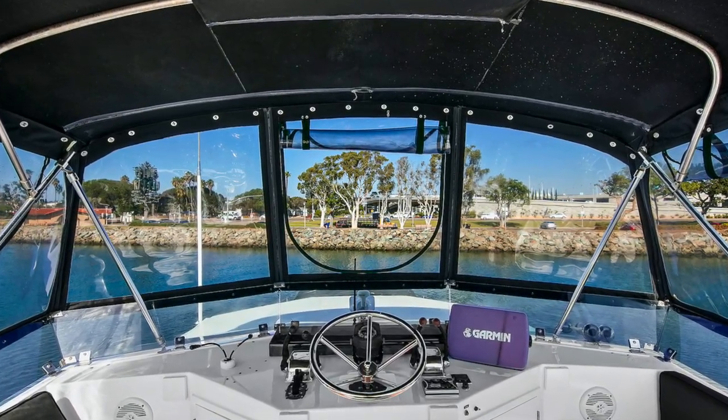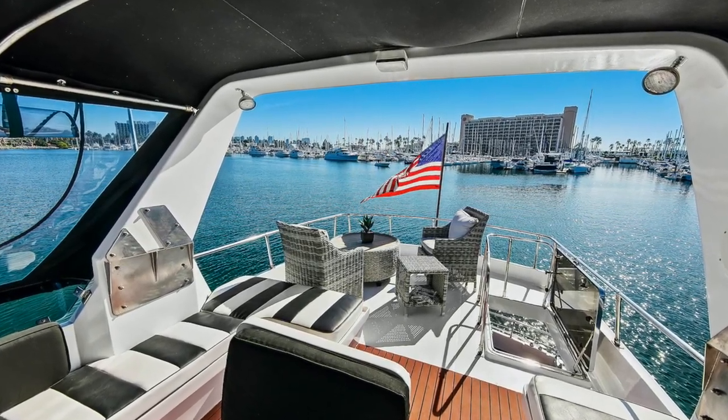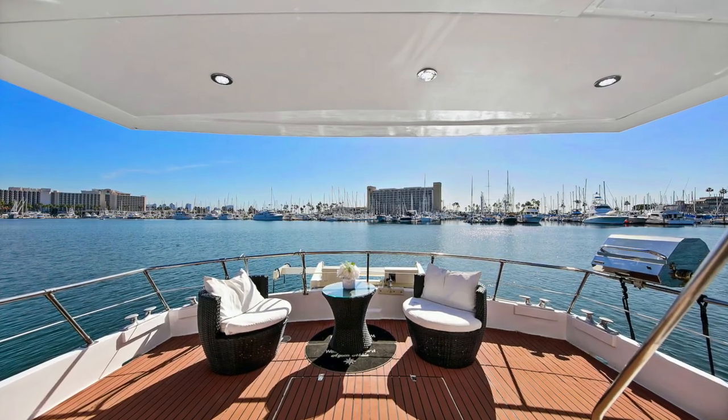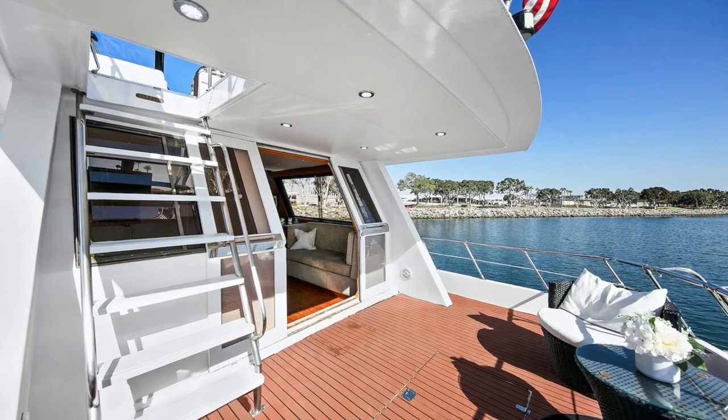At the upper helm we're going to have the Garmin GPS plotter, electronic systems, and the recently installed stern and bow thruster system that is really impressive on this vessel, making it very easy to single-hand.